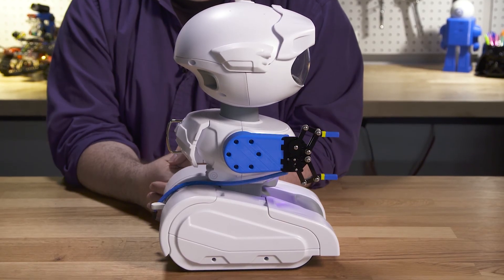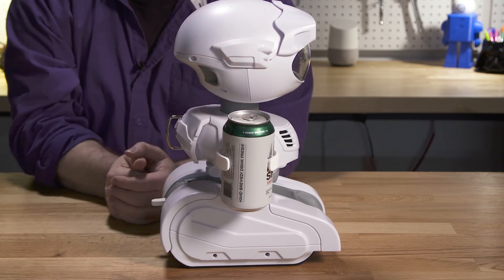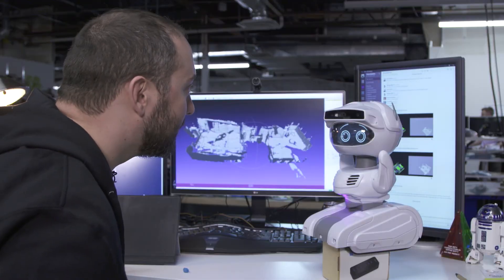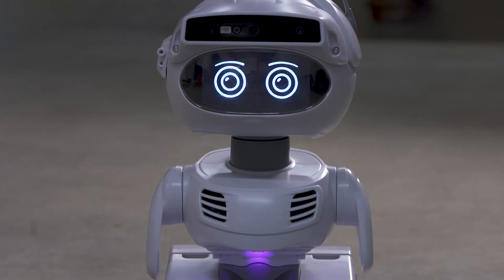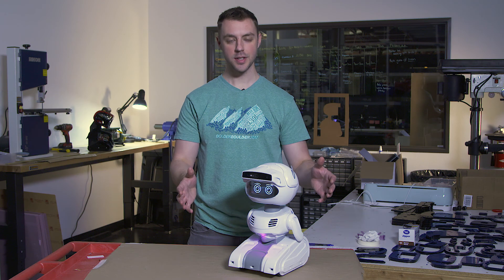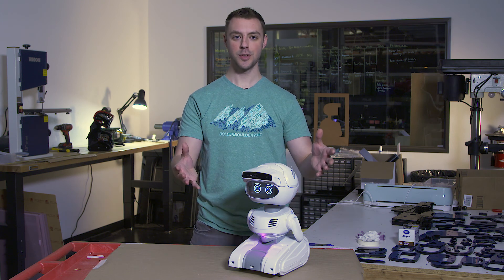Misty's arms are one of her primary hardware extensibility points. You can easily detach and replace them with 3D printed arms of your design. But arms are also incredibly important for expressing emotions, so we've made Misty's arms capable of rotating fully around in either direction. We're excited to see how you incorporate mobility and motion as you design your own skills.